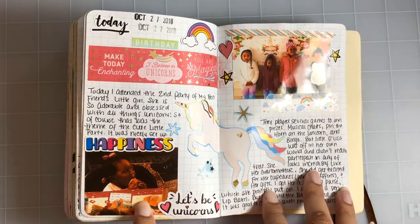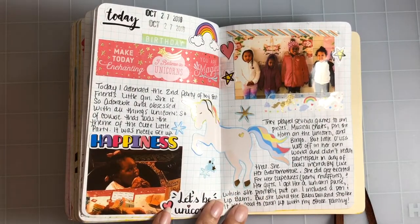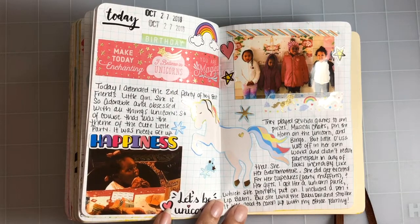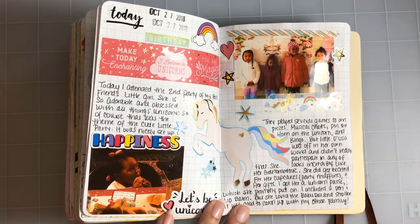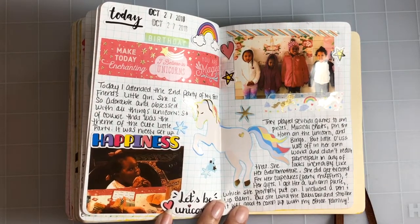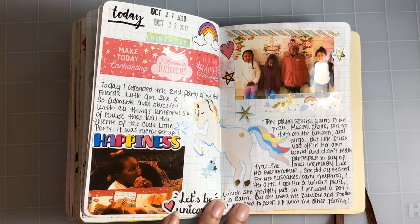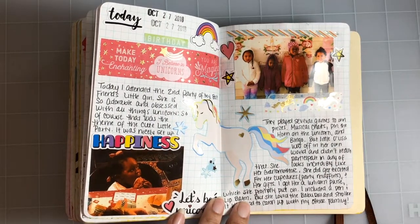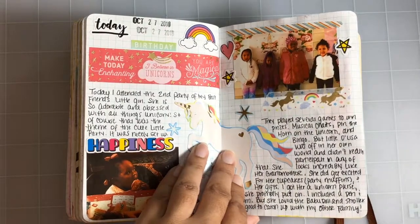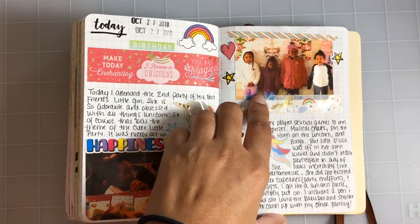October 27th, my best friend's little girl turned two and she had a unicorn party — she's obsessed with unicorns, so that's what I based this spread on. She's really cute, but I promise you guys, she was not into that party at all. She was just like okay, whatever — in her own little world, playing with her little friends and not paying attention to anything going on. It was so funny. It had been a while since I'd seen her, and my friend actually has a son now too.